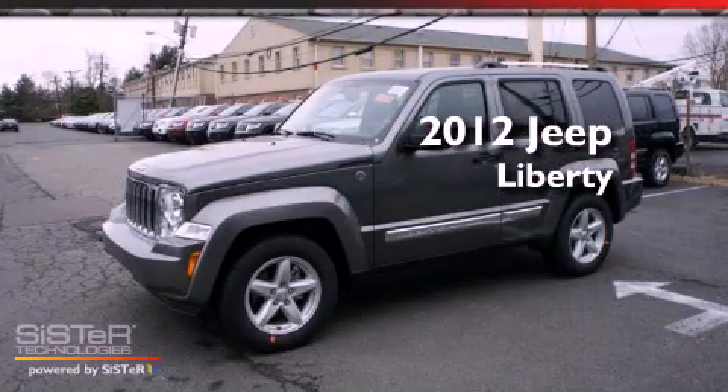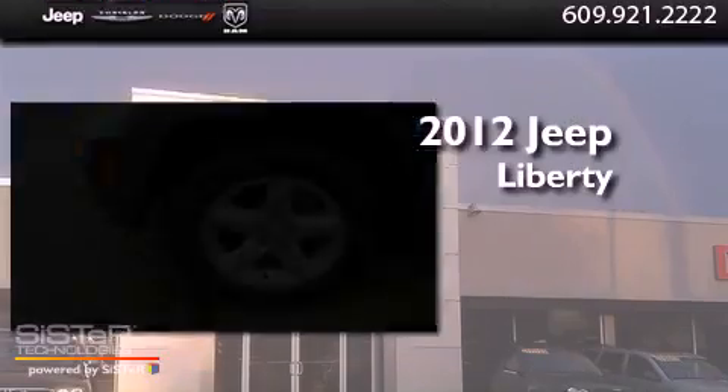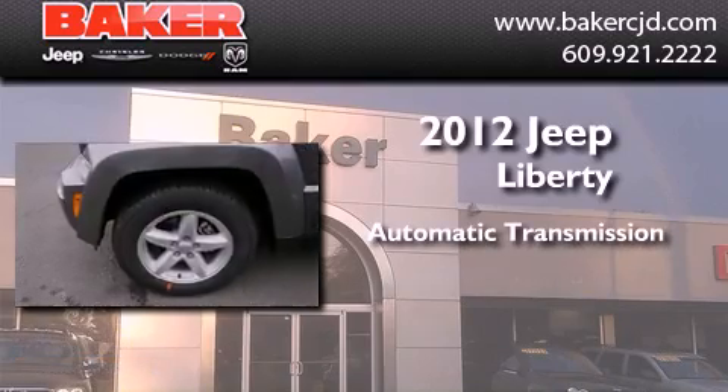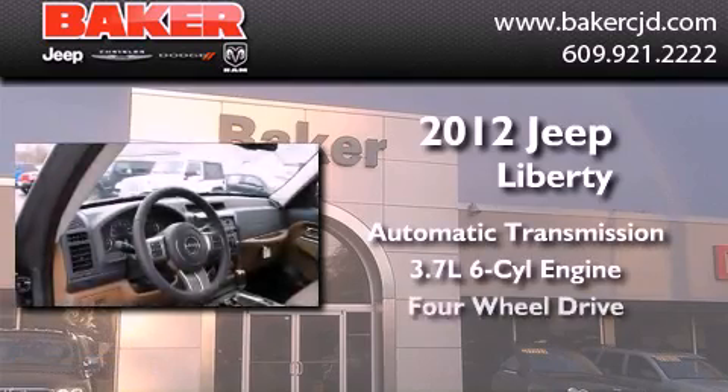This is a brand new 2012 Jeep Liberty. This SUV has an automatic transmission, a six-cylinder engine, and four-wheel drive.